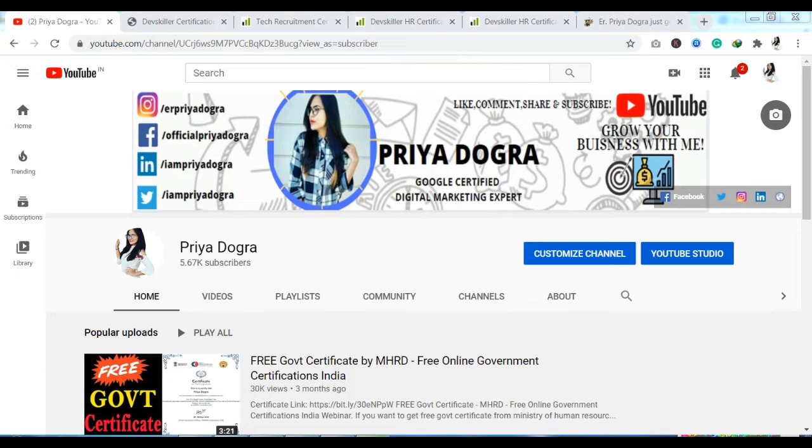Hello everyone, welcome back to my channel. My name is Priyadogra and I am back again with another video. Today I am taking you to a platform where you have free courses and certifications.